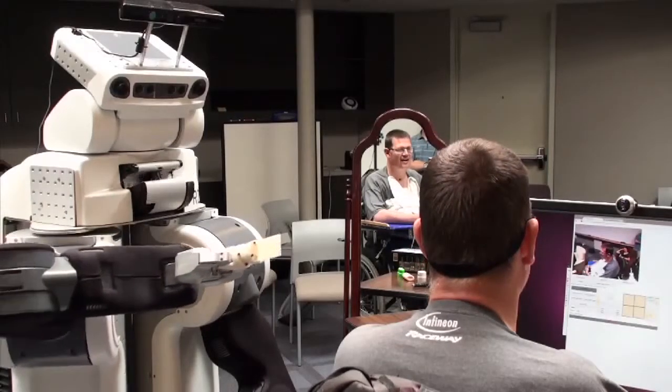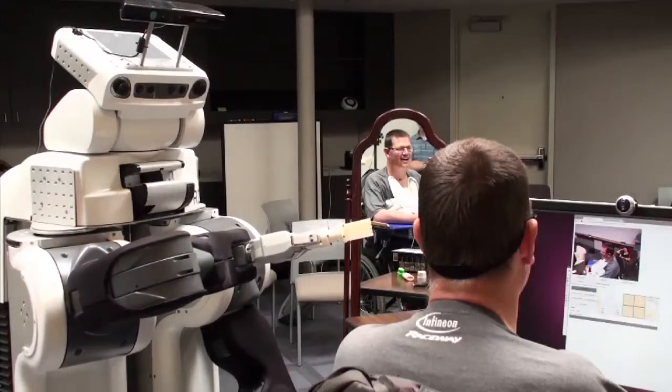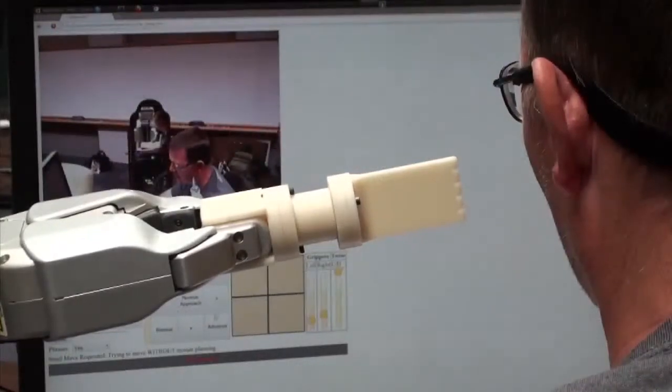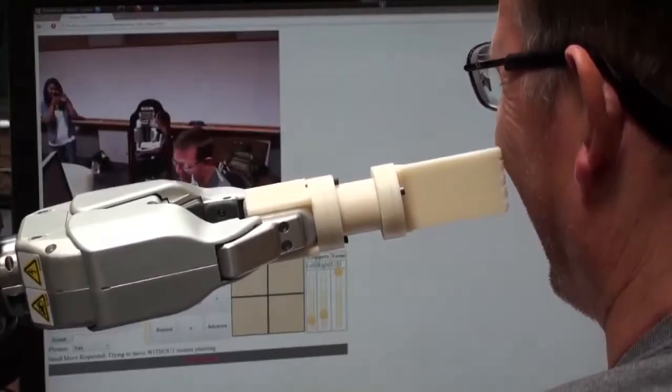Even simple tasks such as scratching an itch are important. Henry estimates that two or three times an hour he gets an itch that he cannot scratch himself. In June of 2011, he moved a PR2's hand near his face, and by moving his head, scratched his own face for the first time in ten years.